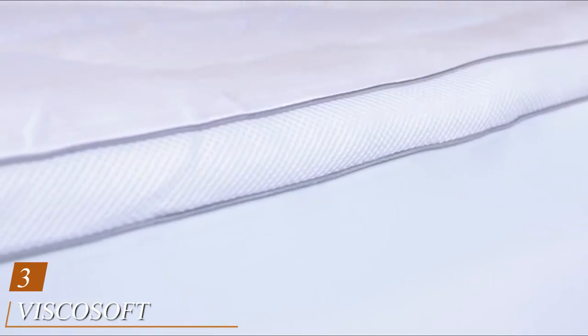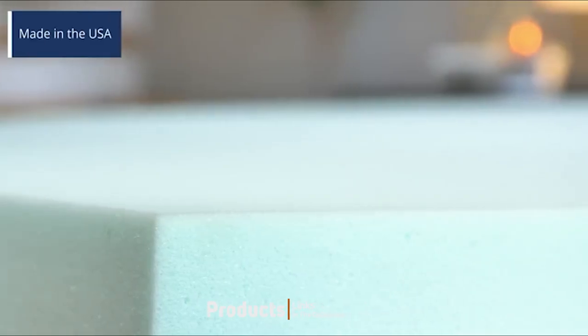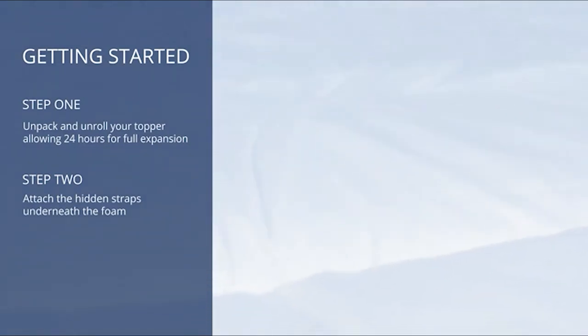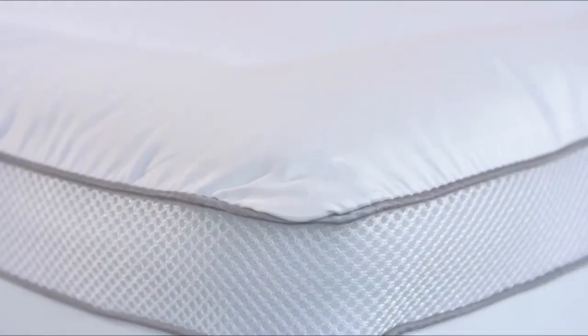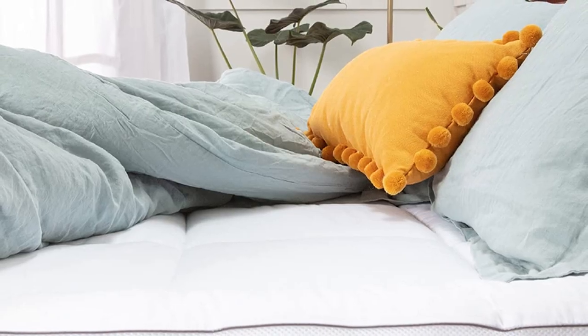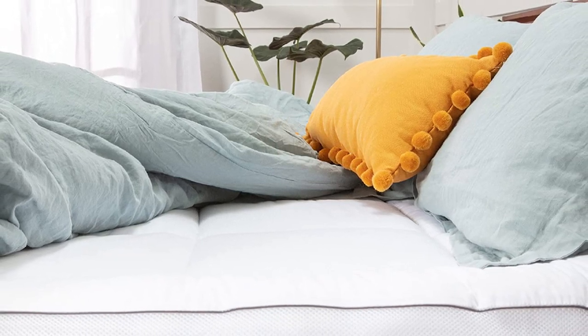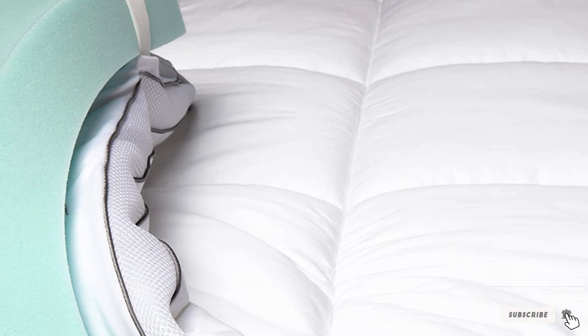The number 3 position is held by the ViscoSoft 4-inch Pillow Top Memory Foam Mattress Topper. If you're not on a super-tight budget, this is our personal favorite, along with many other consumers. Made up of two layers, you'll receive a high-density 2.5-inch shell and fuse-based memory foam layer, as well as a 1.5-inch Quilted Downfill Top Cover for a luxurious feel. The gel provides durability and coolness, while the breathable top layer is incredibly soft, finished with a 300-thread count satin cover. You'll get superb support for your neck and spine while eliminating motion transfer.